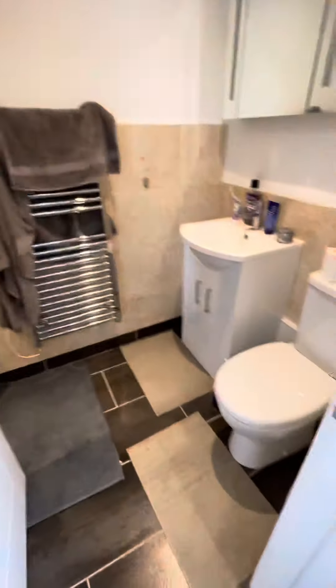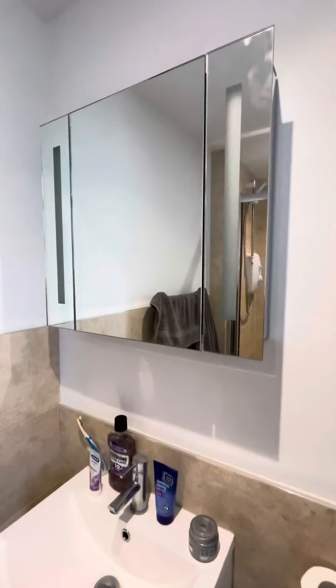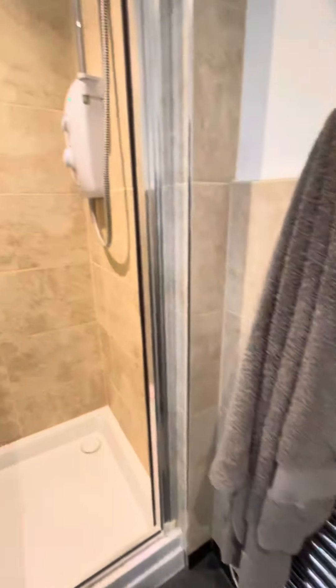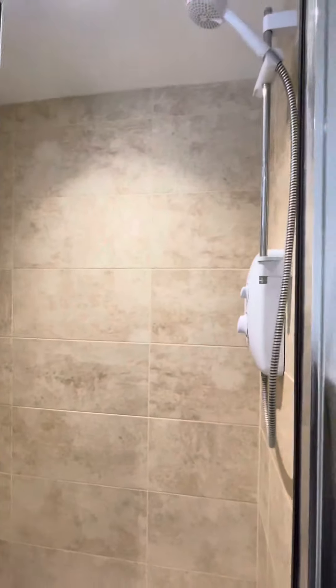Through to our modern shower room — we've got lighting and storage inside, and here is the shower room.